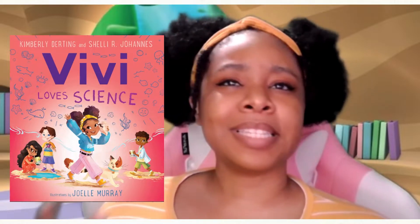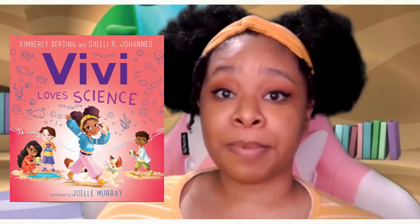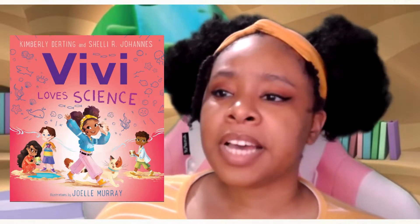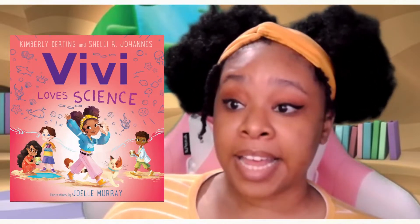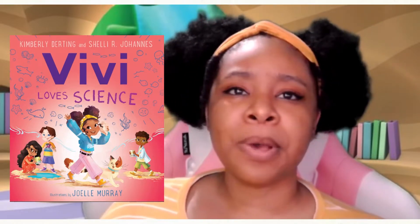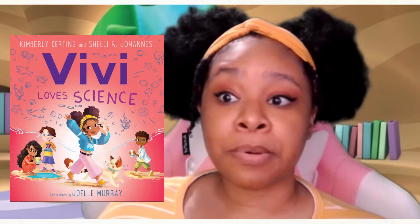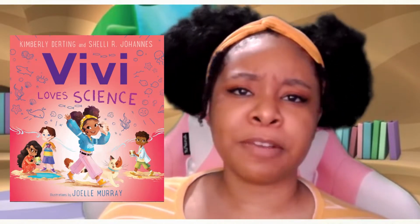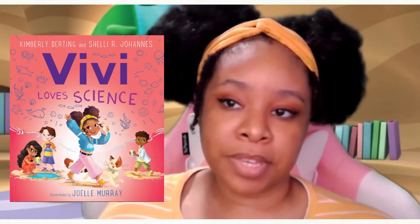Now, other than the title, obviously this book is about science, but what else do you think it's about? If you look at the cover, I see a cat, I see some sand, and I see some water, so maybe we'll be learning about the ocean? What do you think? I think we might be learning about the ocean. We won't know until we read the book, right?